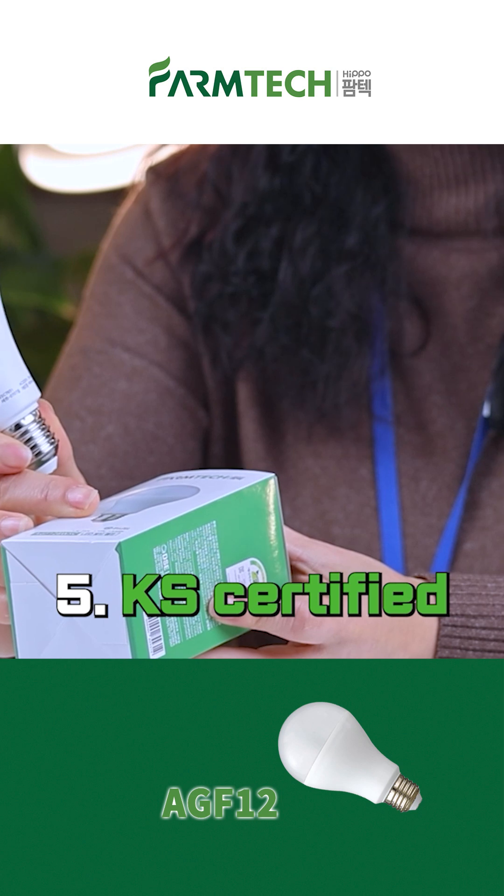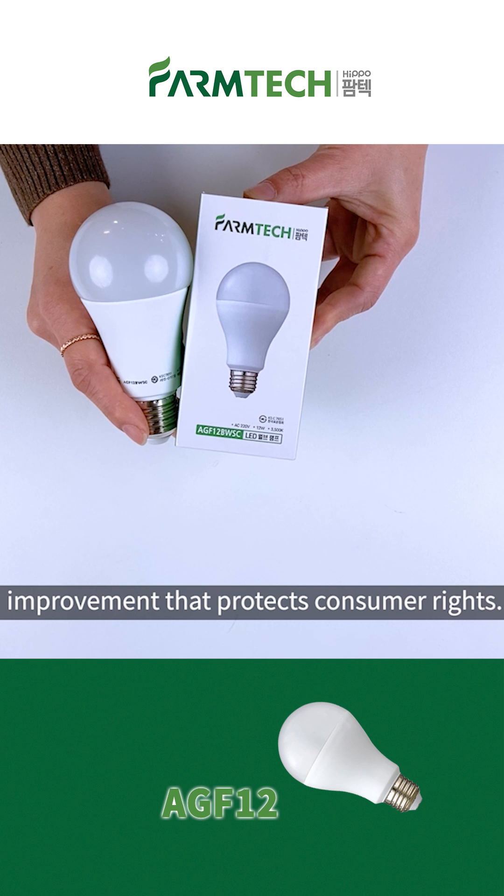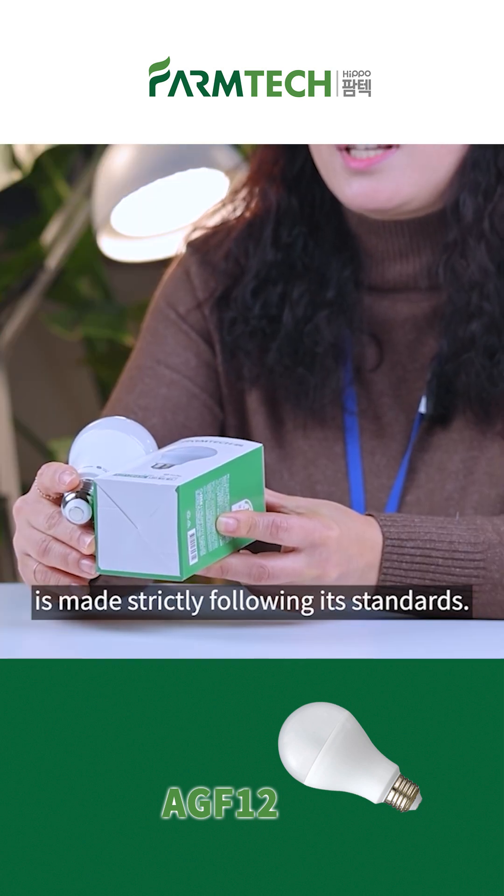Lastly, it is KIA certified. KIA stands for Korean standards, and it qualifies product quality and production improvement that protects consumer rights. The certificate confirms that the product is made strictly following its standards.